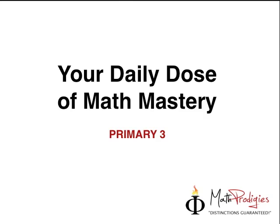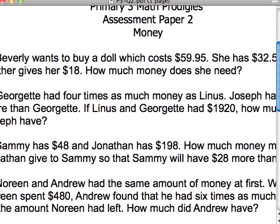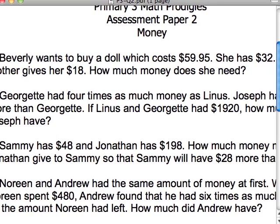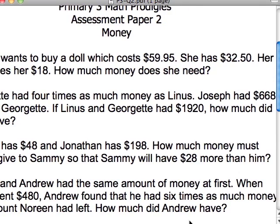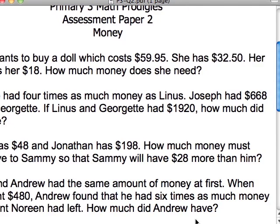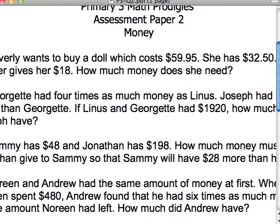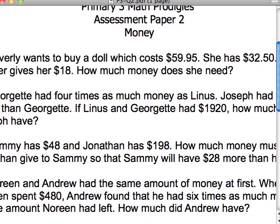So now let's take a look at the question. Question No. 1 says: Beverly wants to buy a doll which costs $59.95. Wow, that's an expensive doll! She has $32.50 in her wallet right now, and her mother gives her an additional $18. So how much money does she need to buy that doll?